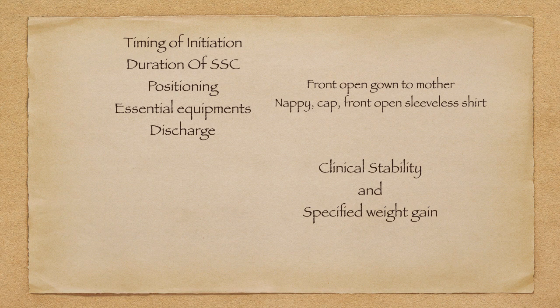What should be the discharge criteria? The first and foremost point is that the baby should be clinically stable with a specified weight gain from initial weight. If the baby is clinically stable and crosses the specified weight gain target, we should plan to discharge.